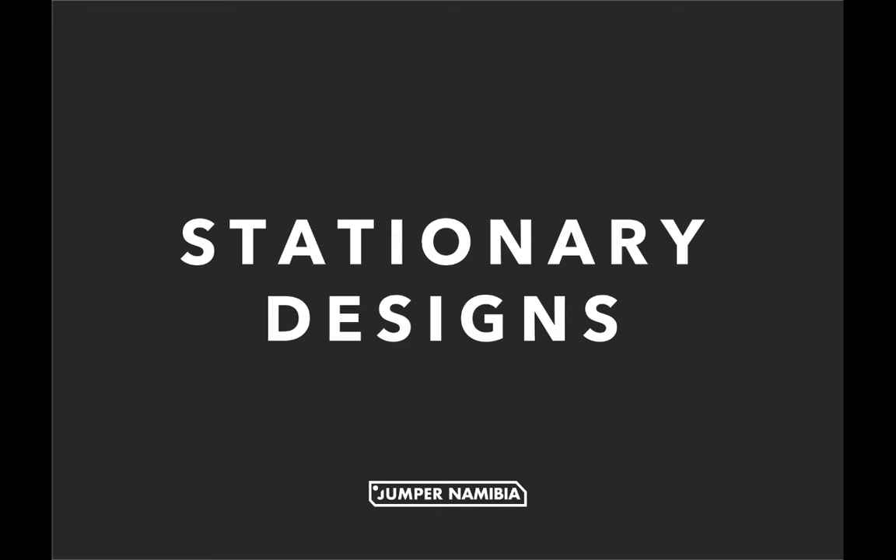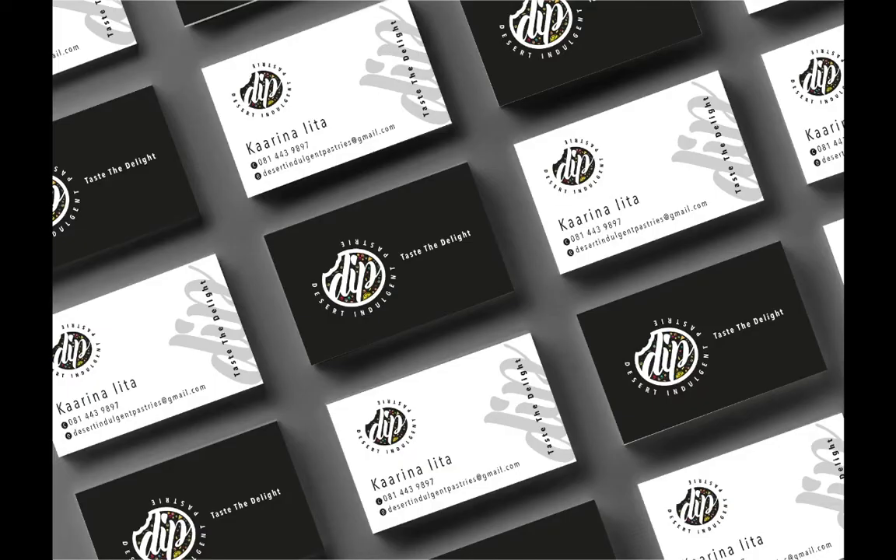In case you are interested in having us create a logo for you, you can get in touch with us on our number provided in the description or our website address at www.jumpernamibia.com. Cheers! Thank you!